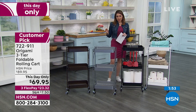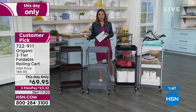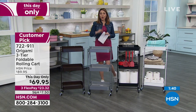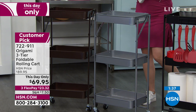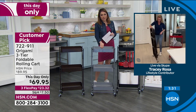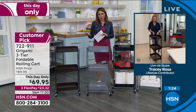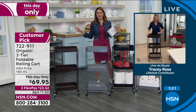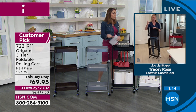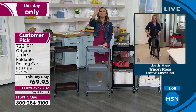White, black, very limited platinum, and always popular bronze. Three tiers, 13 pounds each, 39 pounds total. You have the wheels to move it around. Tomorrow this is going to be more expensive — the platinum will probably be gone. FlexPay is $23.32. Customer pick — you'd be very hard-pressed to find any Origami that's not a customer pick, because people come back and talk about a million different ways they use it: in the office, kids' room, teens' room, out by the barbecue, pool, with plants, bathroom, laundry room — it's customizable to what you need.